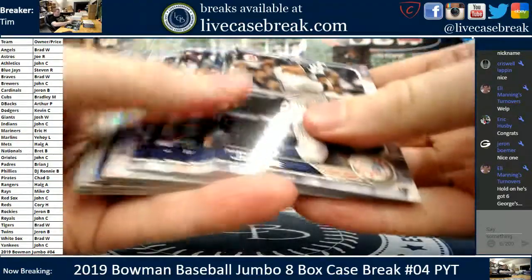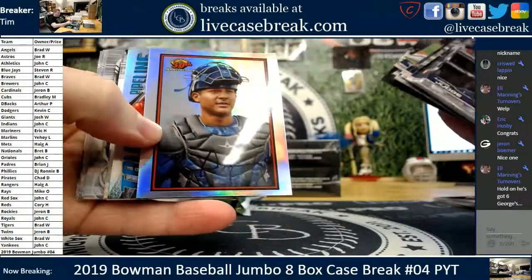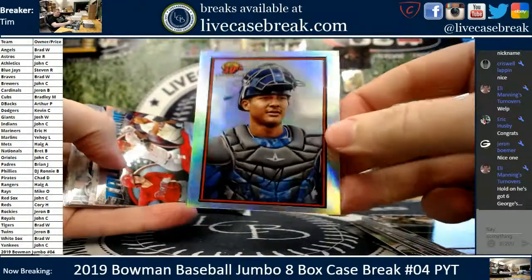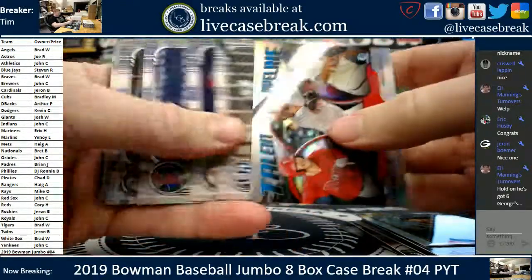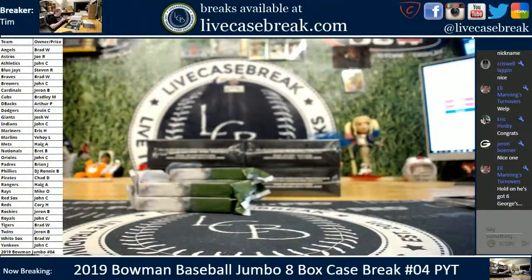He's got six Georges and a Georgetta, dude. George Foreman was a busy man. That is a really nice looking card. Miguel Amaya. Nice. Pipeline — we got the Phillies. Chrome and Chrome. So our very first jumbo case delivers on Wander Franco.